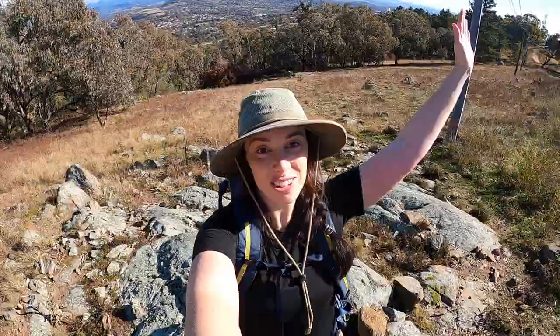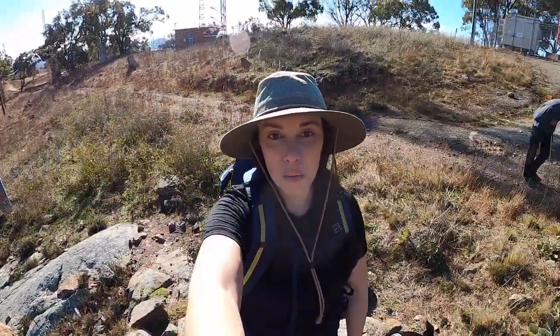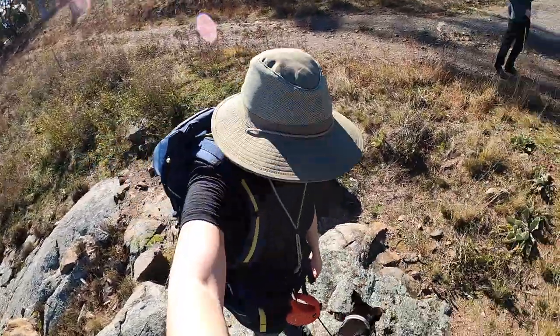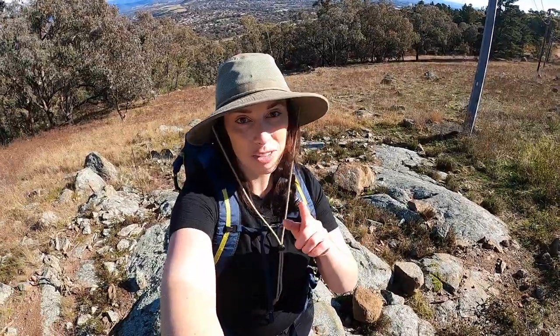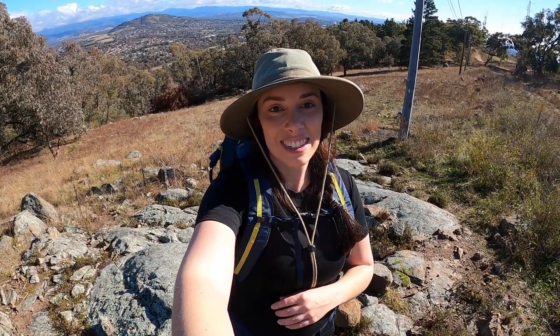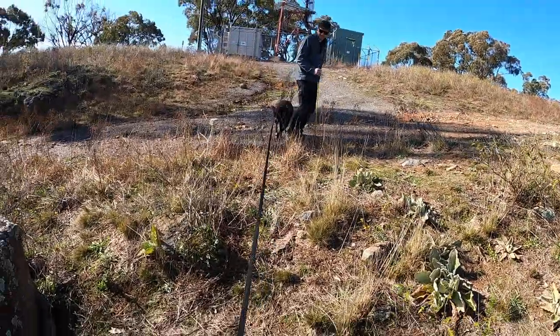We've made it to the top of Isaacs Ridge after a long uphill. We're up here with the towers that we could see last video at Mount Taylor. Gracie's had a great time — she's just hanging out and going over to visit Joey now. There's going to be a lot more Gracie hiking adventures coming up, so don't forget to subscribe so you don't miss out on any of the fun. I'm going to wrap up the video here since we've just got a downhill left and it'll go into the noisy traffic below. Until next time — say bye Gracie!